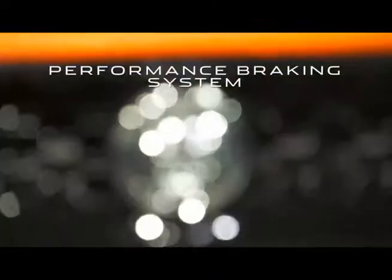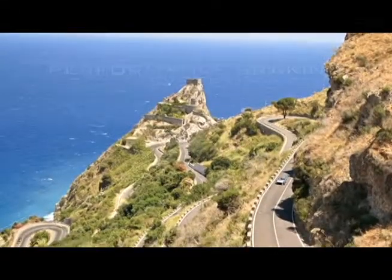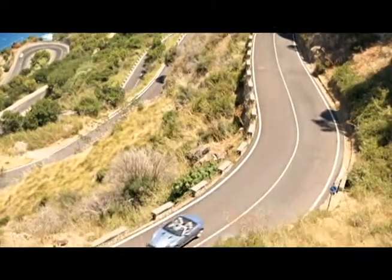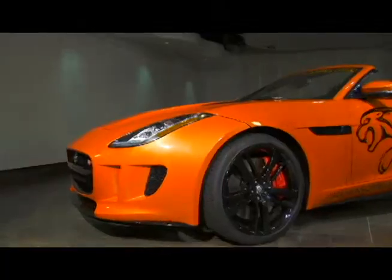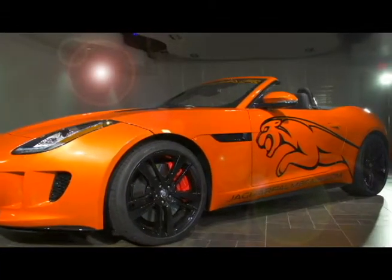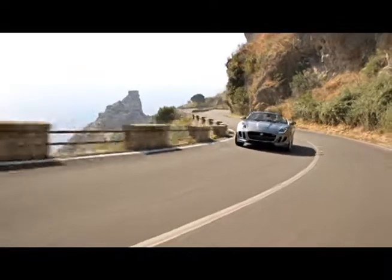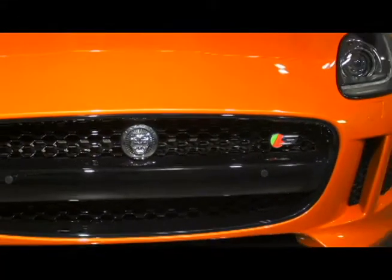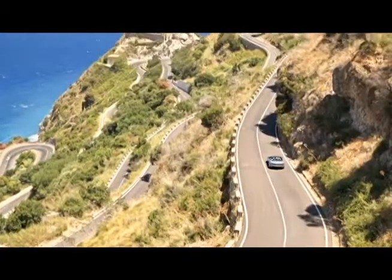A top quality braking system is a must for any true sports car. The F-Type offers multiple advanced anti-lock braking systems with large ventilated discs, ensuring the brakes are always at optimum performance levels. In case of an emergency evasive maneuver, the F-Type offers advanced active and passive braking systems to ensure ultimate control at all times.